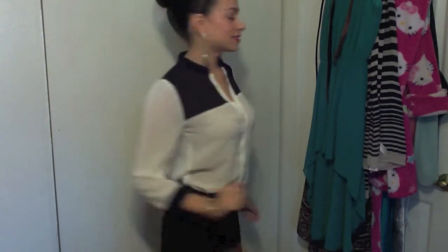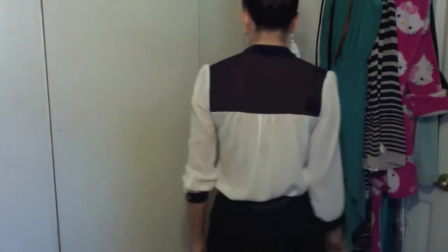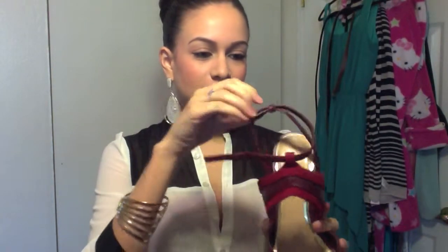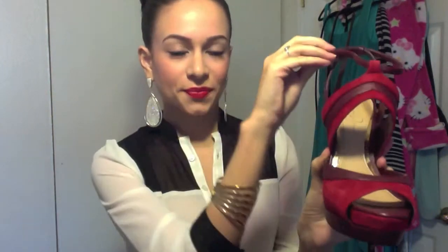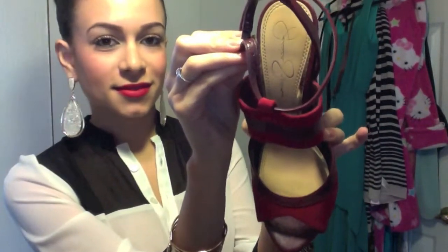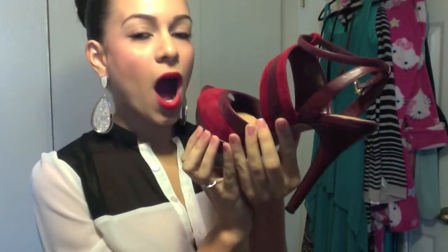So this is my whole outfit. I hope you guys like it. For my heels, I'm wearing my red Jessica Simpson heels. I really love these heels — they're strappy and so comfortable, you won't even believe how comfortable they are. I think it makes the perfect contrast with my red lips.